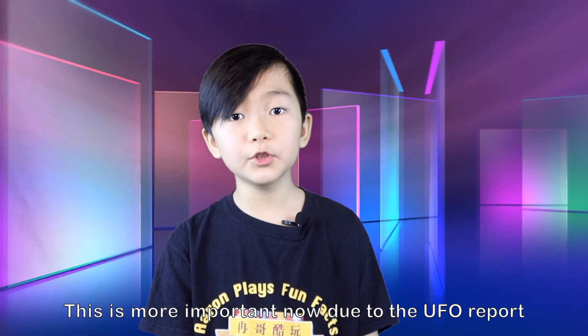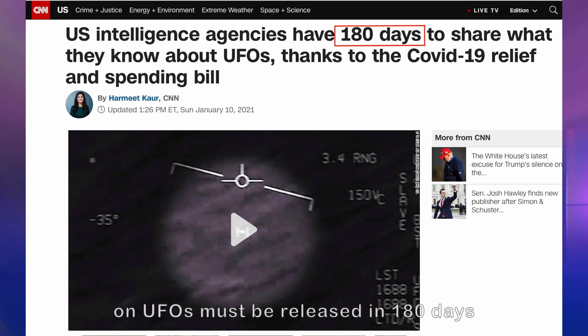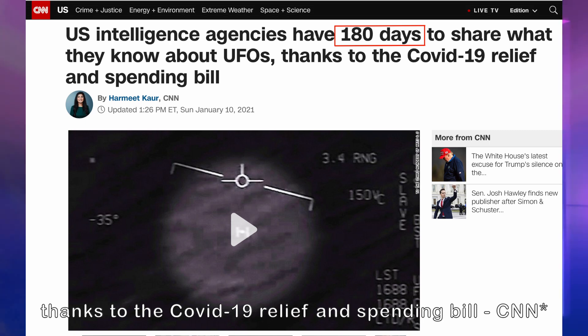This is more important due to the new UFO report. An unclassified report on UFOs must be released in 180 days, thanks to the COVID-19 relief and spending bill, as reported by CNN.